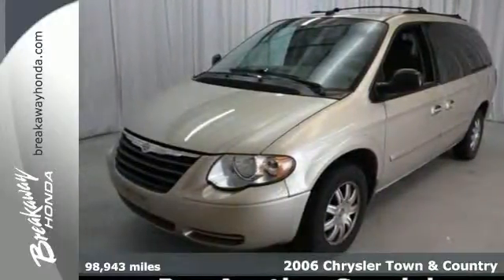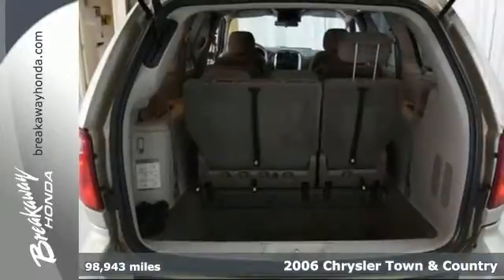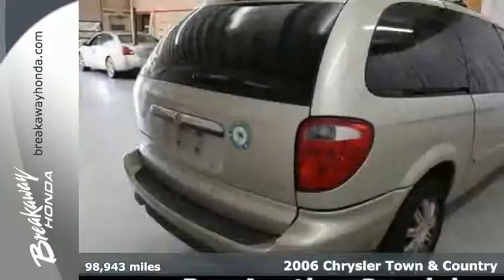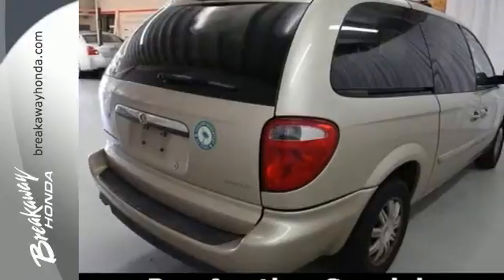It's a 2006 Chrysler Town & Country. Standard safety features include dual front airbags, intermittent windshield wipers, power brakes and a tire pressure monitor.